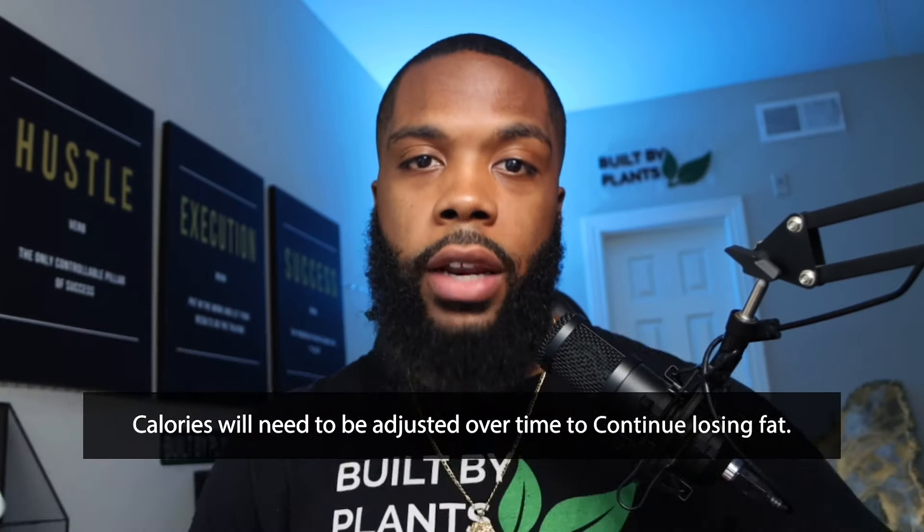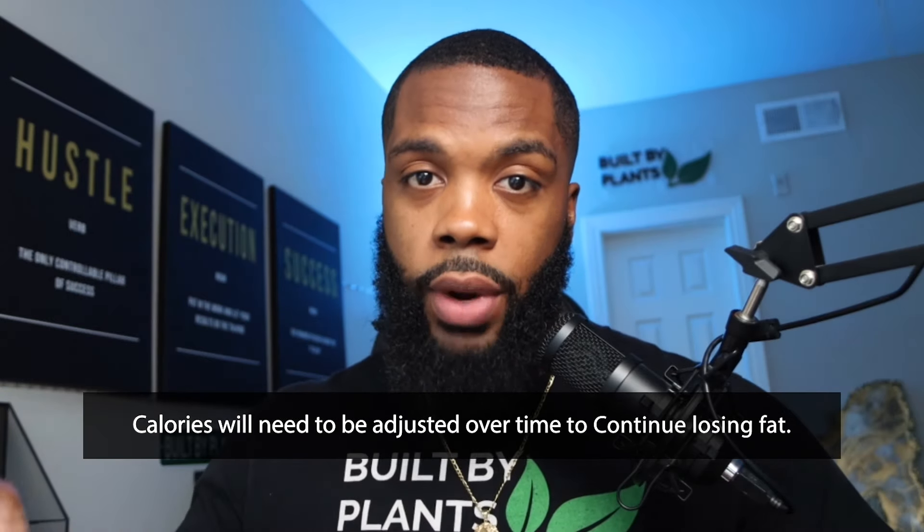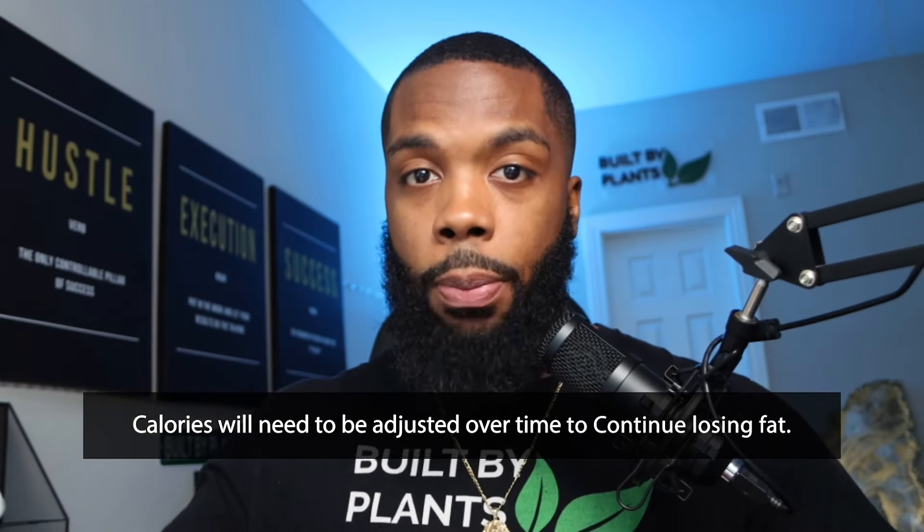These numbers won't be the same forever. You will come to a time where you need to either adjust those numbers to keep progressing or increase your activity output so that you can stay in the deficit. But we'll worry about that once we get there. So figure out what those numbers are and then we'll move forward.